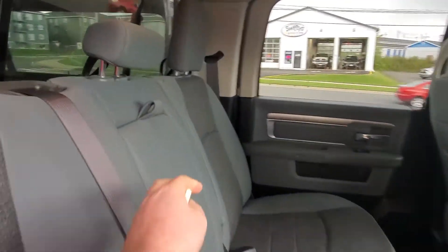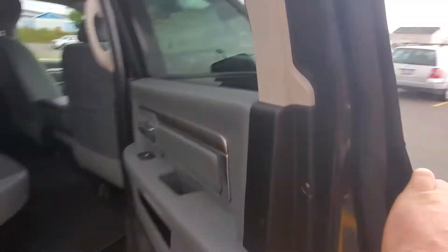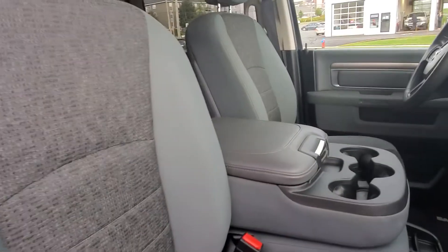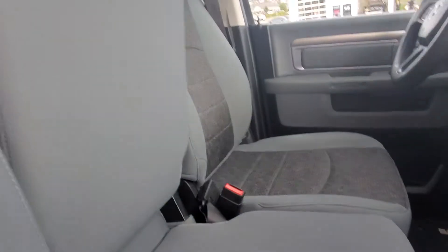It has a fold-down center console with cup holders, and it does have a sliding rear window. Up front it has power windows and a nice interior — again, an armrest console with cup holders — or you can fold it up and have a third seat in the front.